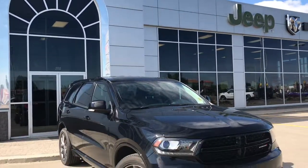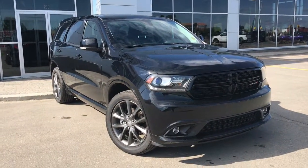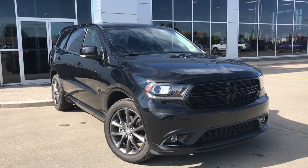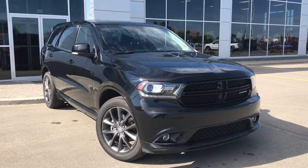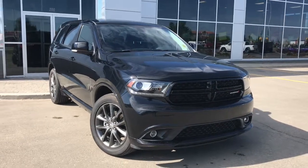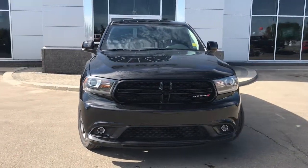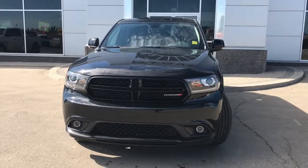Hello and welcome to Grove Dodge. My name is Jasmine and today we're going to be looking at this 2017 Dodge Durango GT all-wheel drive in diamond black crystal pearl. Under the hood, she has a 3.6 liter engine pushing out 295 horsepower and 260 foot-pounds of torque.